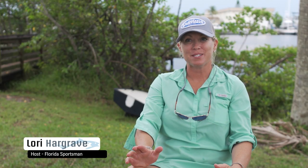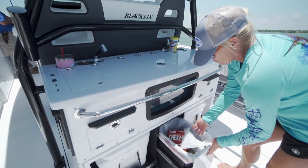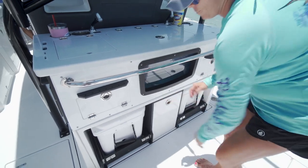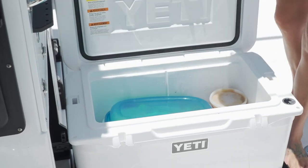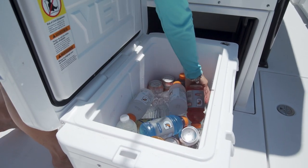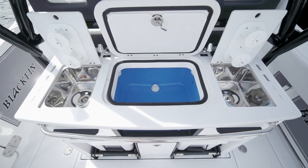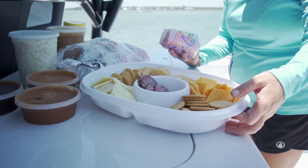The tackle center on this boat was incredible, but the best part was being able to convert the tackle station into a kitchen area and set up for lunch. Dual coolers — one on the port side, one on the starboard side. I loved having my food in one and drinks in another so nobody had to search for anything. Plus dual sinks in between with plenty of room to set up for lunch.